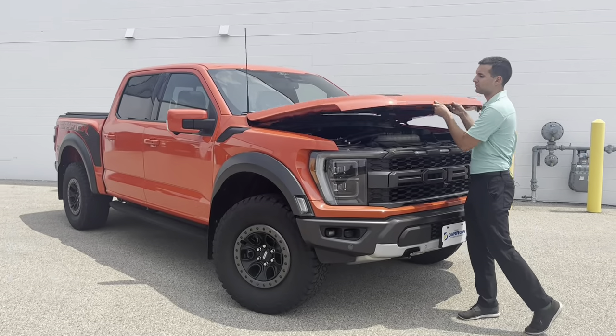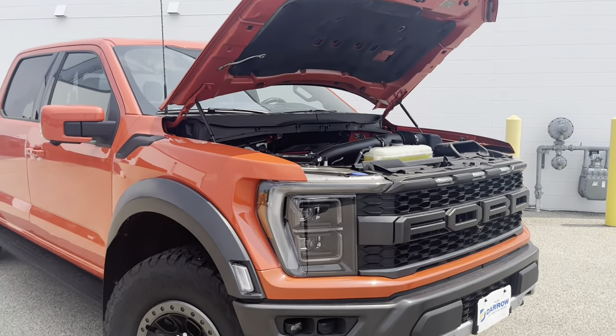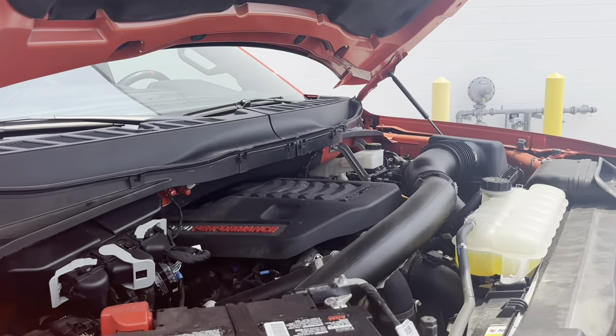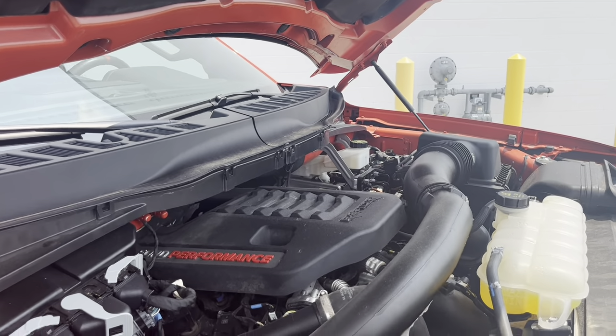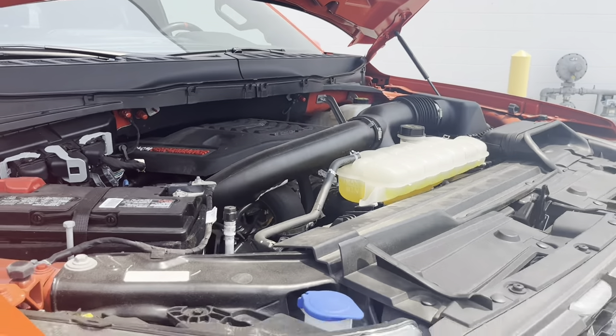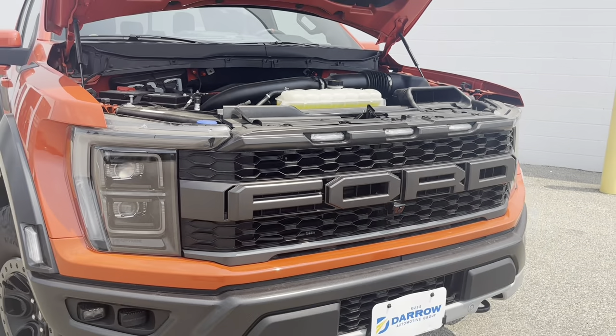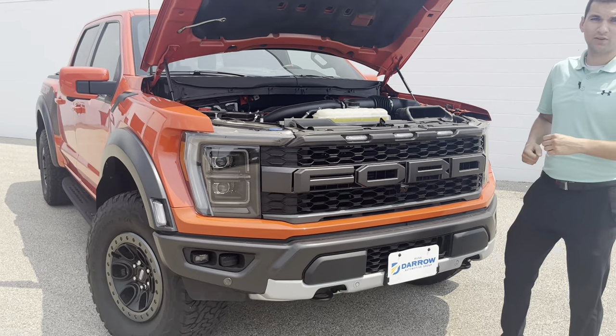Let's pop the hood. Taking a look under here, you'll see we have that 3.5 liter twin turbocharged V6, producing around 510 horsepower. Not only does this thing have a ton of power to get you off the line fast, but let's take a walk around the rest of the truck.